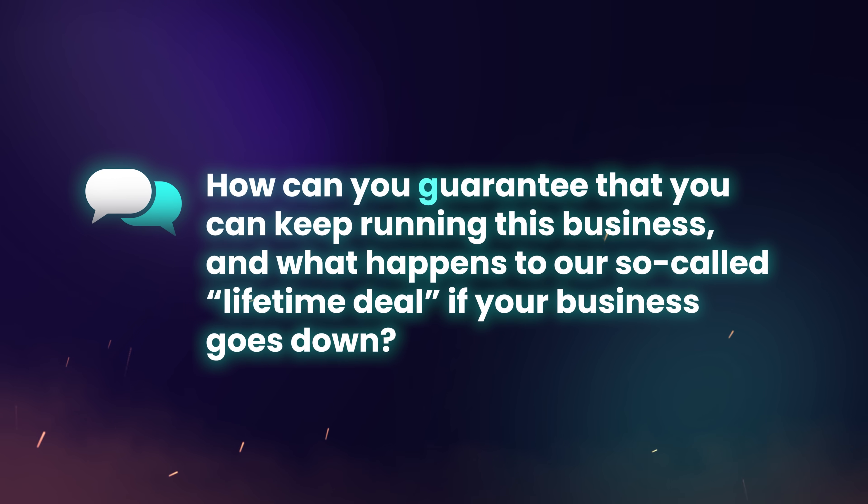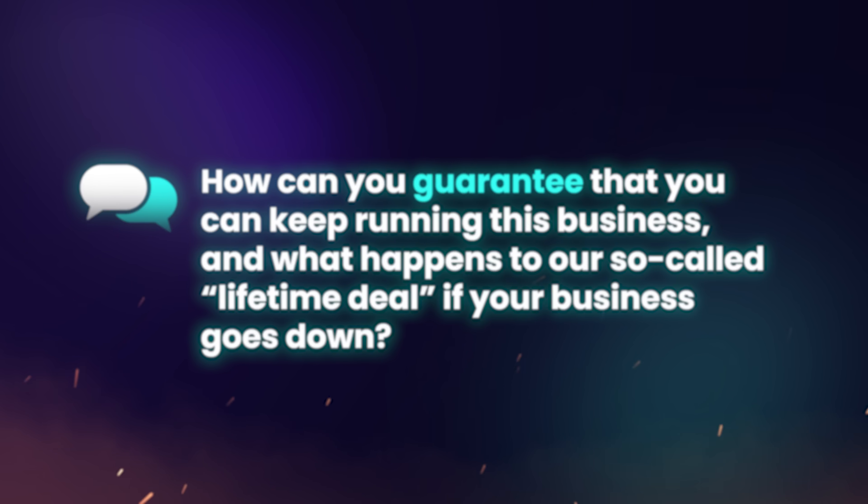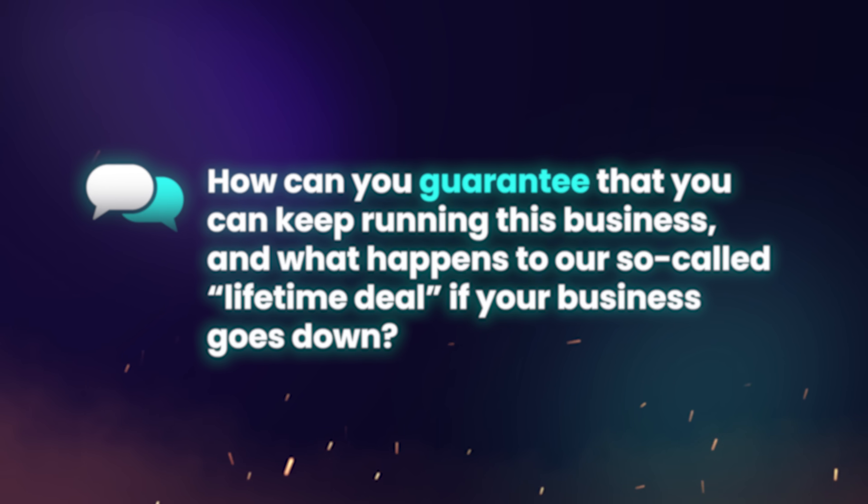I do have users asking how I can guarantee keeping this business running, and what happens to their lifetime deals if the business goes down. It's a totally legitimate question I currently have a hard time answering beyond 'my business is doing well' — which is obviously not very satisfying. For that reason, I'm working on making all of my products fully self-hostable, so everyone who bought lifetime access can, in the unlikely event my business can't host it, simply install it on their own servers. This is the best way I can guarantee that lifetime access really does mean lifetime access.